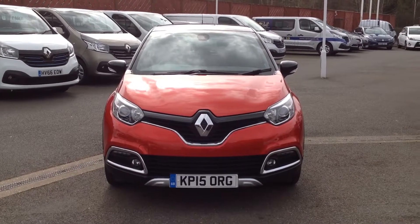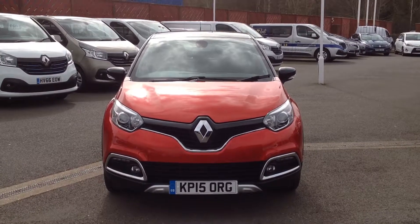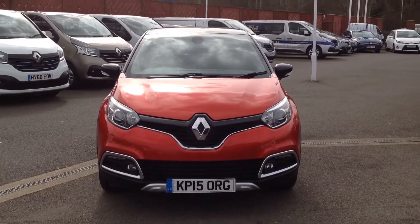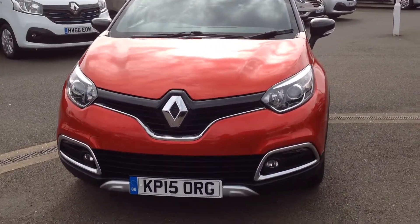Hi and welcome to Smith's Renault in Peterborough. My name is Matthew and I'm going to walk you around this Renault Captur. It's the 1.5 diesel, it's an automatic in the signature model, and it's finished in flame red metallic with a black roof.